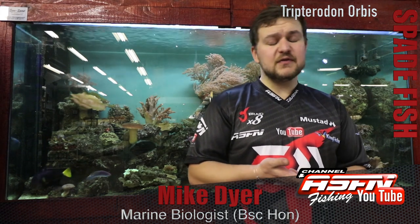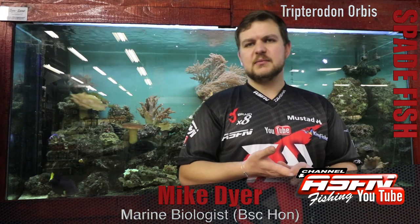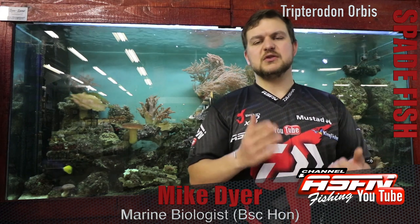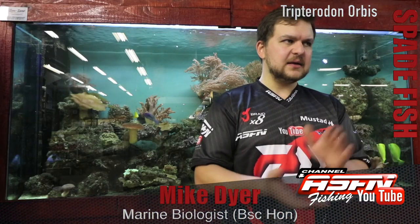The spadefish is a lovely fish and very nice to eat. They don't have a specific size limit that I'm aware of, but they fall under your 10 fish per person per day. You do get a lot of meat off a single fish, so it's something you don't have to keep a lot of. Limit your catch, don't catch your limit — and put the spadefish on your list. Cheers!